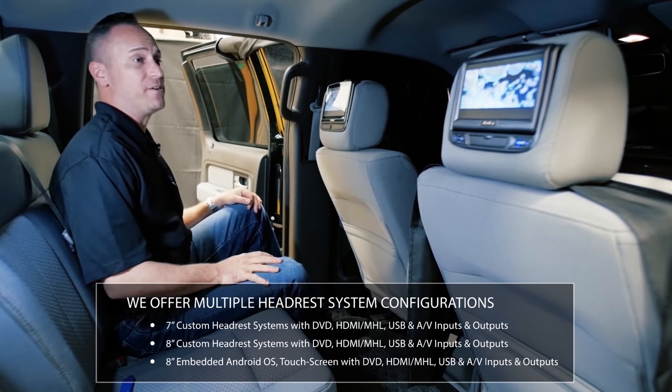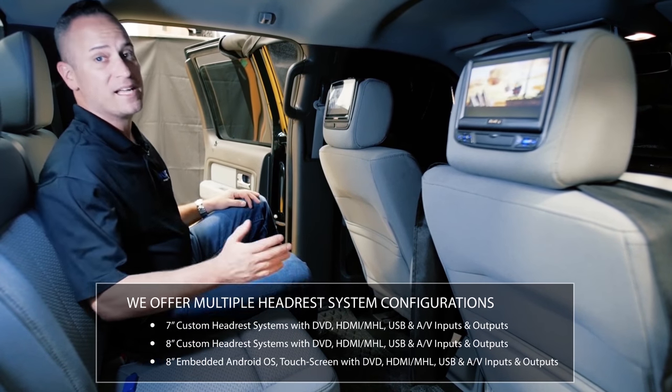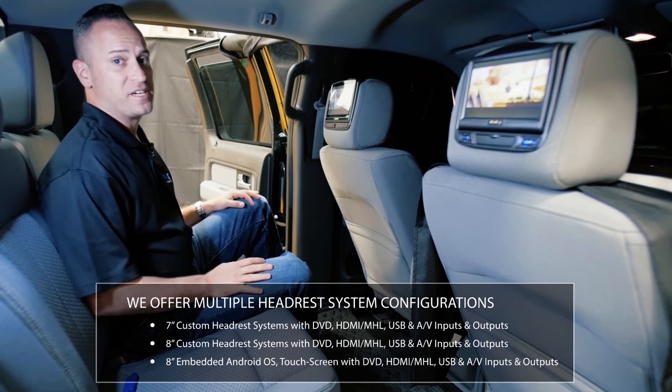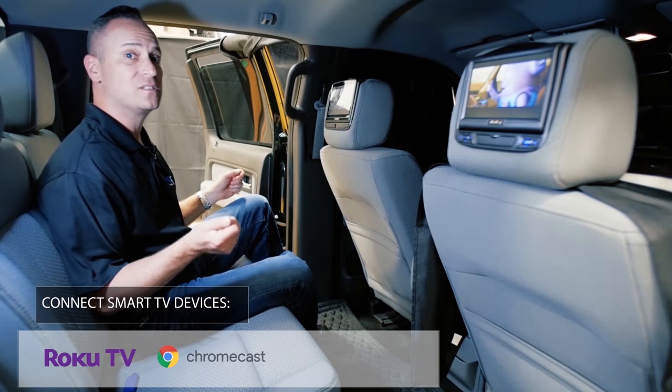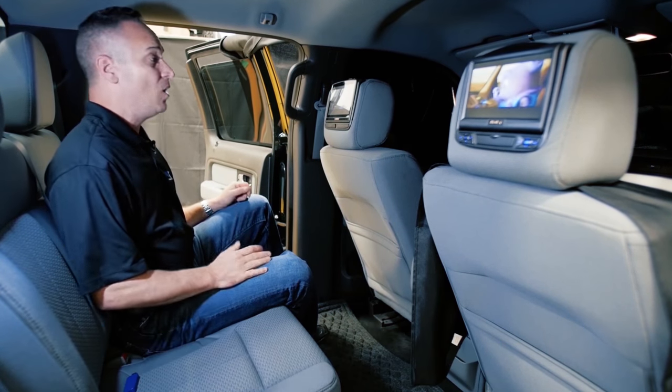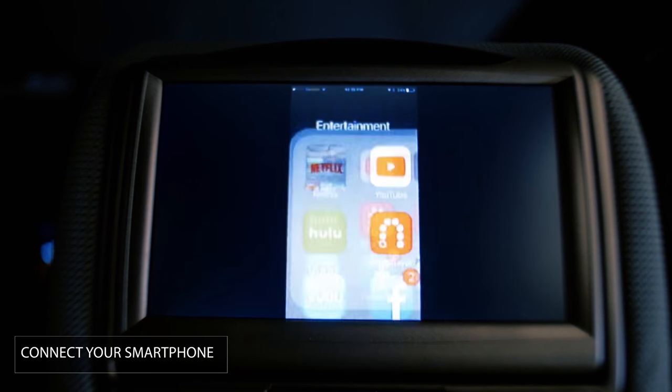We offer multiple system configurations, anywhere from a 7-inch with DVD to expanded content capabilities with added HDMI inputs that allow you to connect your smart TV devices like a Roku stick, a Chromecast, or an Amazon Fire TV stick. You can also connect your smartphone, so anything you show on your smartphone screen can mirror on the screen itself.